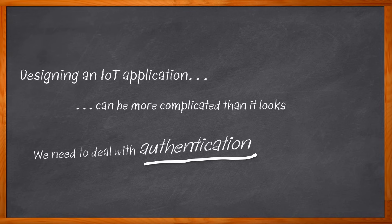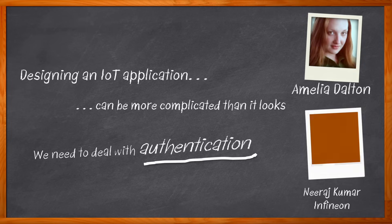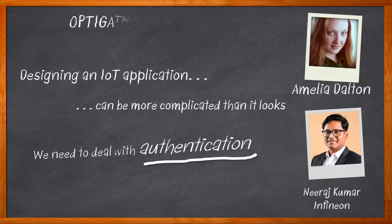So where should we go to find a solution to all of these issues? Infineon's OPTIGA Authenticate NBT - that's where. Hi, I'm Amelia Dalton, host of Chalk Talk. In this episode, Neeraj Kumar from Infineon and I explore the features and benefits of the OPTIGA Authenticate NBT.